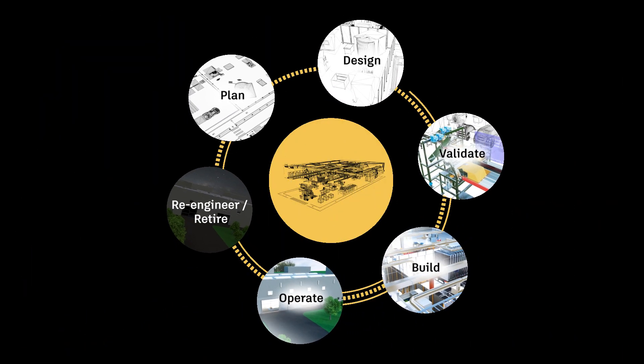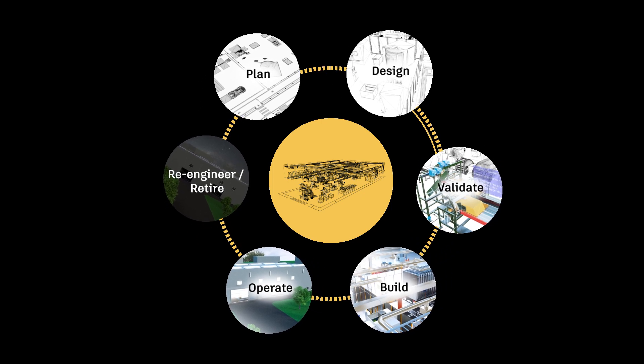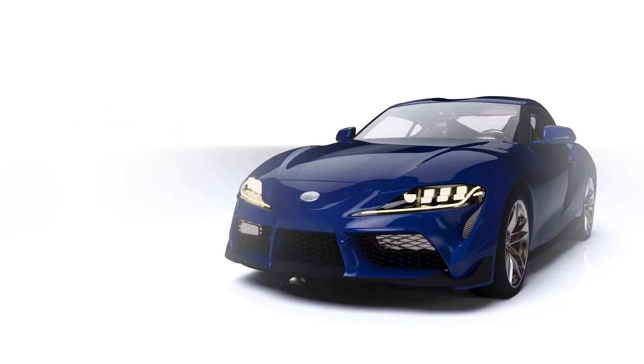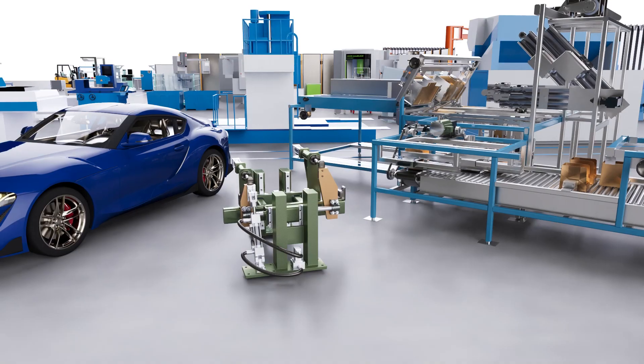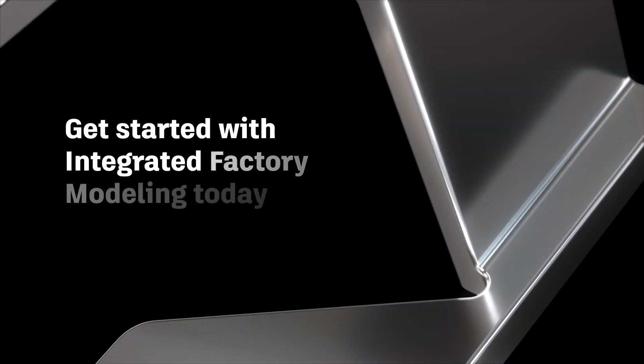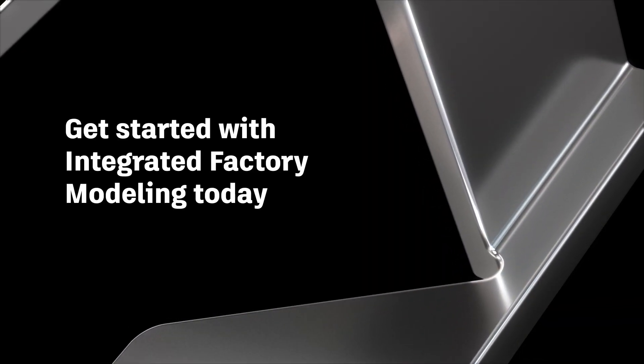If you make vehicles, machines or products, integrated factory modeling can help you launch products faster, increase efficiency and drive sustainability. Reach out to your local representative to get started.